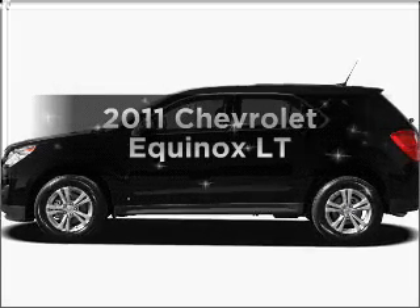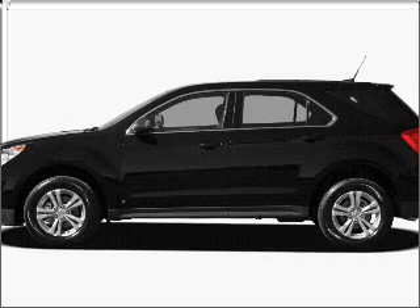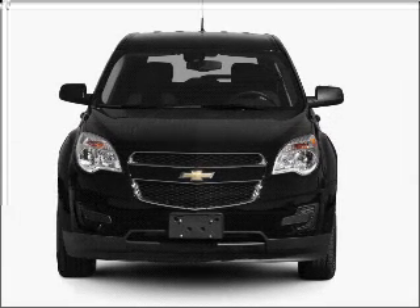Imagine yourself in this 2011 Chevrolet Equinox. Everything you need under one roof with this great vehicle.